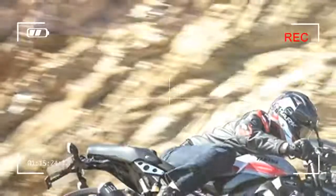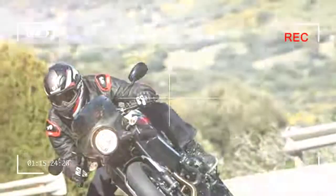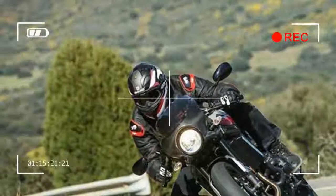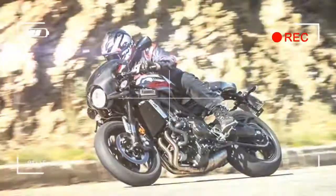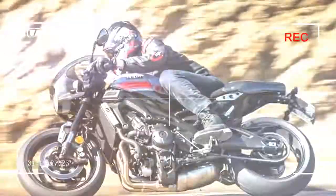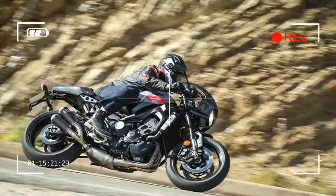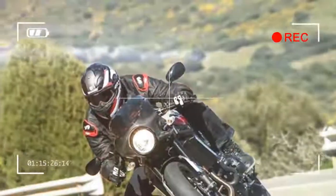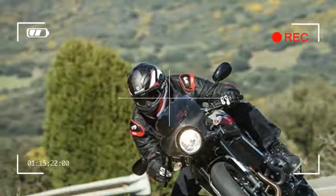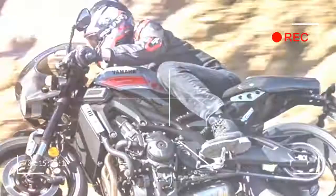The XSR900 Abarth is made up of a few parts from Yamaha's accessories catalog and existing models, such as the ace bars, Akrapovič steel and titanium exhaust, and the nose cone from the discontinued XJR1300 racer, mixed with bespoke items specific to the Abarth: the striking 'afterburner' tail unit, a solo sports seat with suede cover and red stitching, and a special gray and red paint scheme with Abarth logos on the fuel tank, front mudguard and tail.